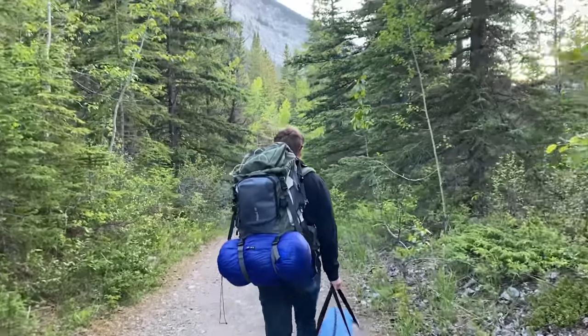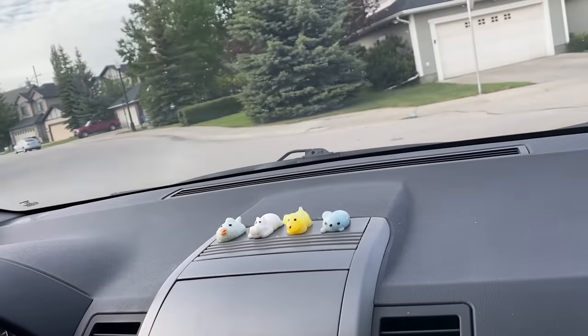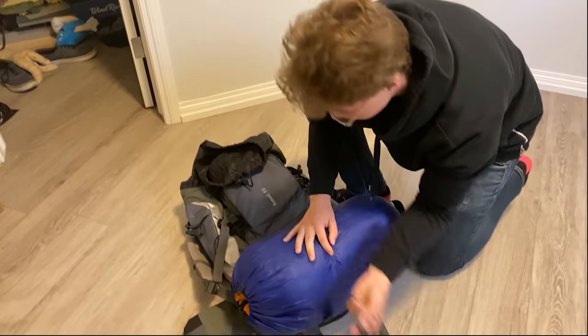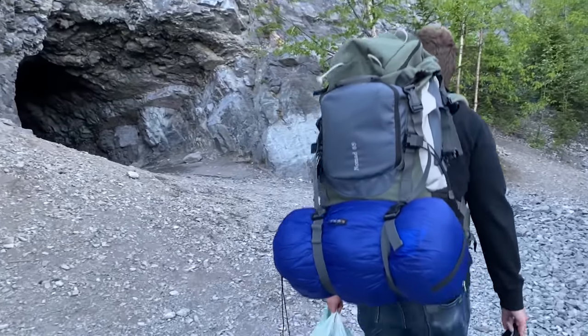I just discovered there's an old abandoned bomb shelter that was built during the Cold War in my area, just over an hour's drive away. And despite never having been there before, I wanted to stay the night there and see what would happen. I really had no idea what I was about to get into.